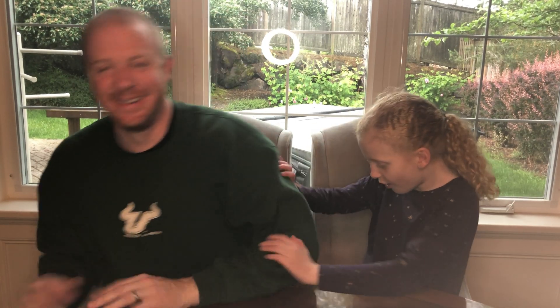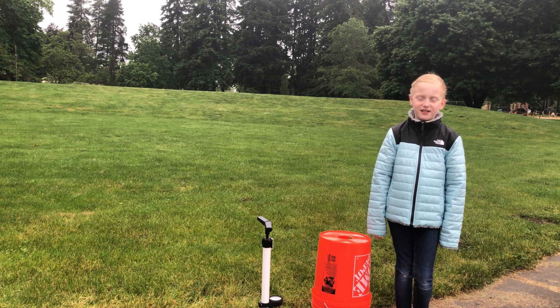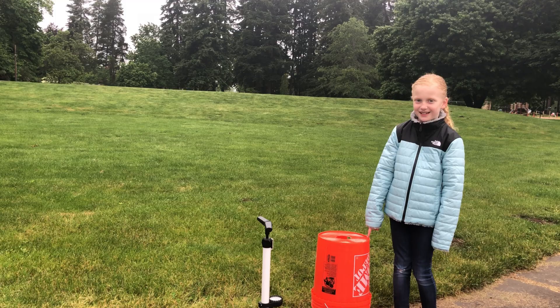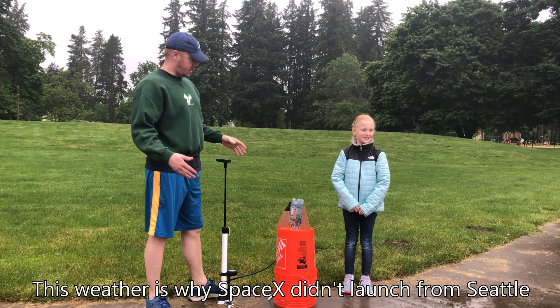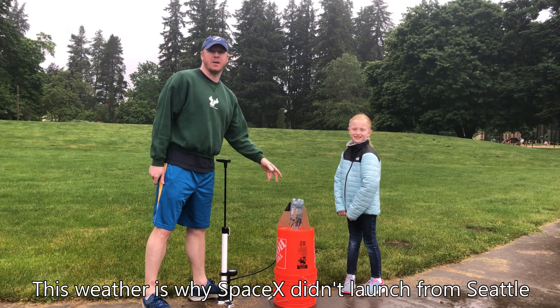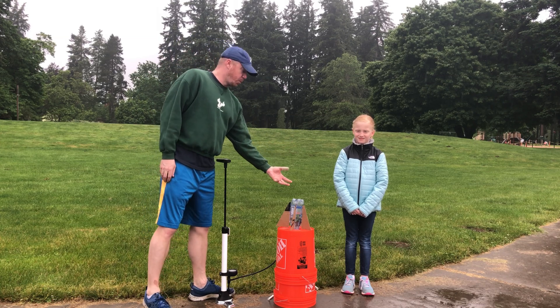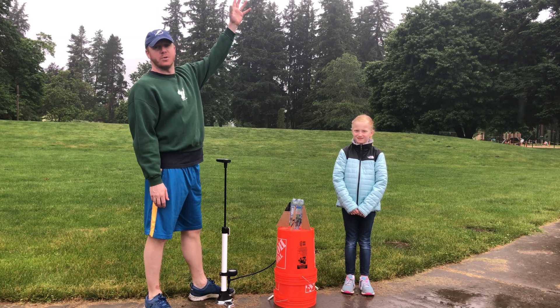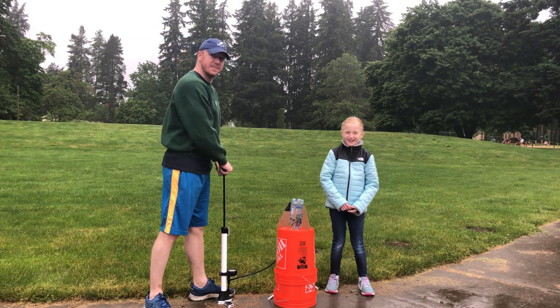Daddy, it looks like the rain is holding off. We've got to get to the launch pad. Here we are at today's launch site. The weather isn't ideal, but we're clear for takeoff. This is our launch pad. I have a bicycle pump and I'm going to go ahead and start to pressurize our bottle. When I put the water into the bottle, that's going to be our fuel that's going to push the water out of the bottle as it rises into the air. Let's get started with this rocket launch.